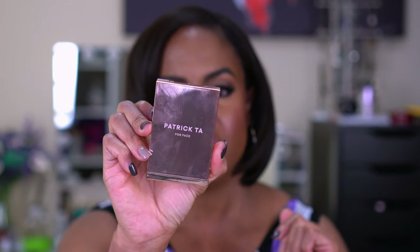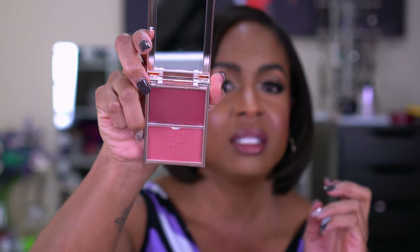Blush is my jam. Number one, hands down in my top three, is the Patrick Ta Face Double Take Cream and Powder Blush in the shade Oh She's Different. I only got this one shade because it's the only one I wanted. I got it 20% off, but honestly if I ran out I'd pay full price — that's how good it is. Next is my Bare Minerals Bounce and Blur Blush in Mauve Sunrise — a cream-to-powder formula that blends into the skin really well.